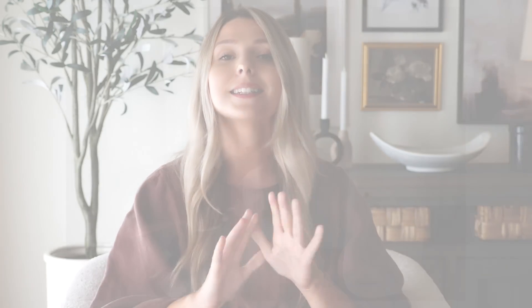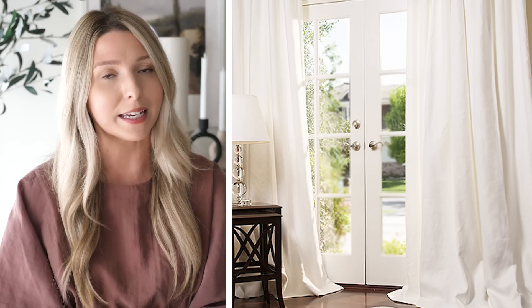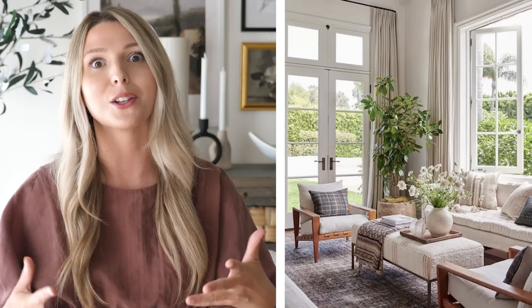Another thing you can do today that's going to make such a big difference and won't cost a thing is steam your curtains and steam your bedding. You may have the best curtains and most beautiful bedding, but if it's wrinkly it's definitely not giving off that luxurious look. Steaming allows everything to hang really nicely, creates beautiful pleats, and makes even the most affordable thing look expensive.